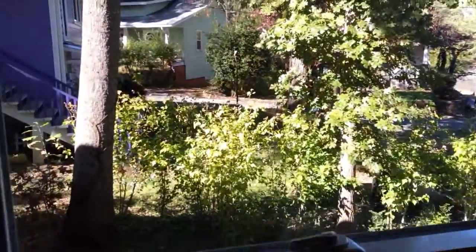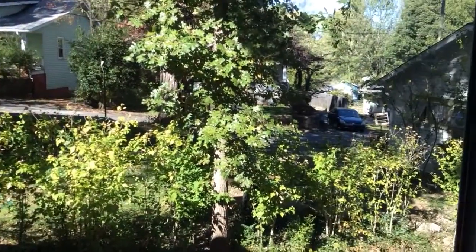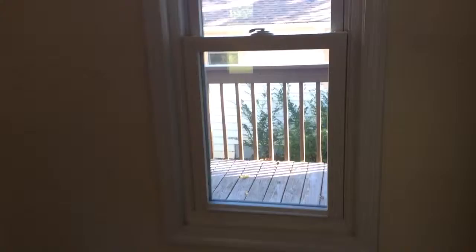Extending down the hallway a little bit further. There's a window here — it looks out over here. And then you go in this bedroom. This is the master bedroom. Smallish kind of room. Two windows in here overlooking the deck outside. And then a walk-in closet here.